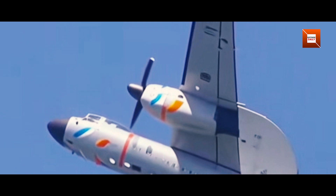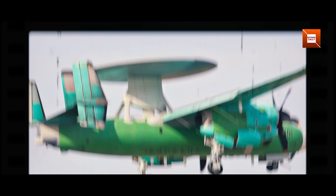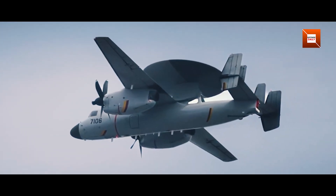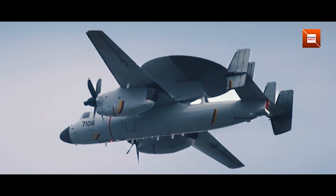If these go smoothly, a small initial batch could join the inaugural carrier air wing on China's Type 003 class. Beyond that, export potential may emerge for navies looking to bolster their own airborne early warning capabilities. Either way, the KJ-600's reappearance in such crisp detail marks a milestone in China's naval aviation ambitions.